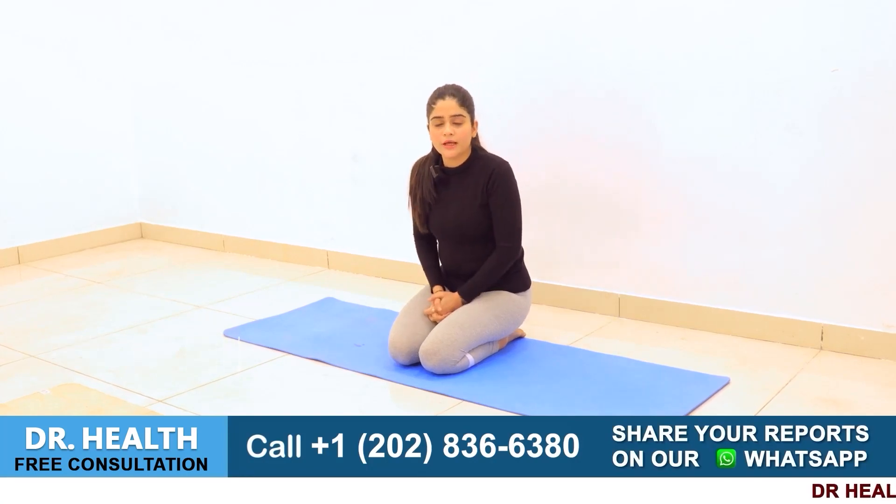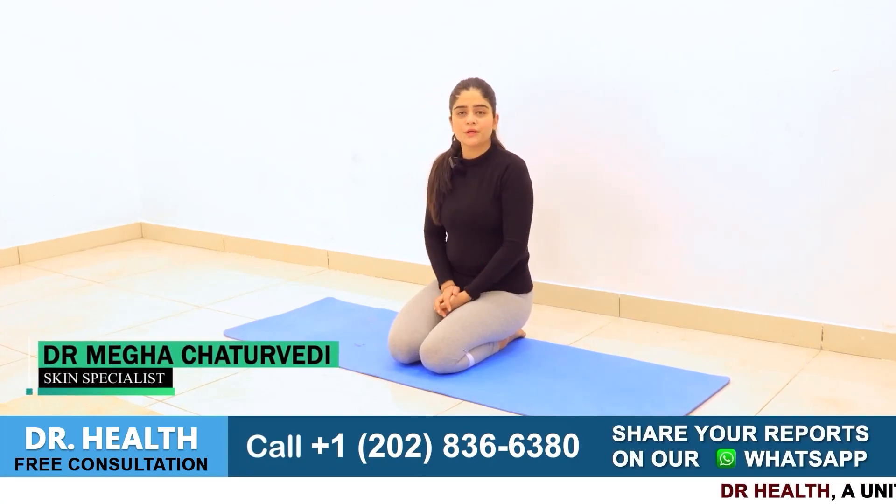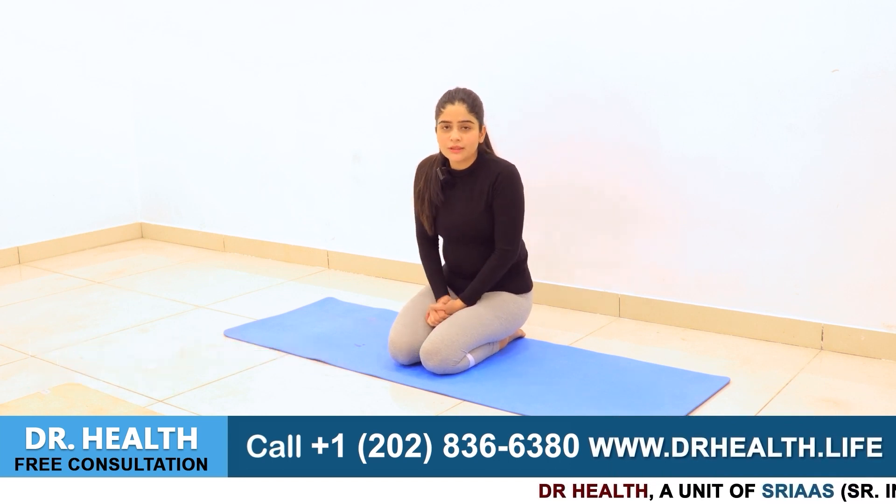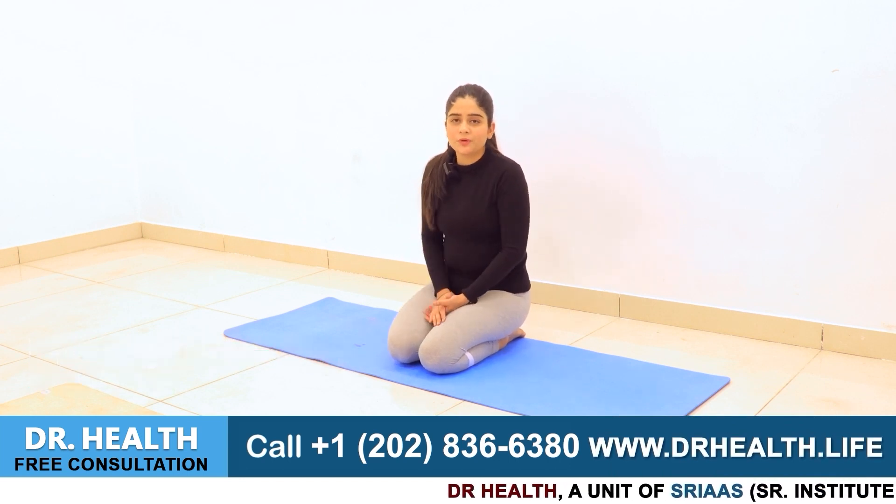Hey everyone, what's up? Hope you are all doing great. Today you're probably wondering why we're down here. We are not doing anything on the ground, but as you know, we should keep ourselves grounded. We have to connect with everyone on a personal level. So the more we are connected to the ground, the more we will fly. And today we are here to discuss this with you.